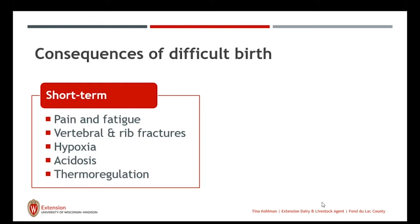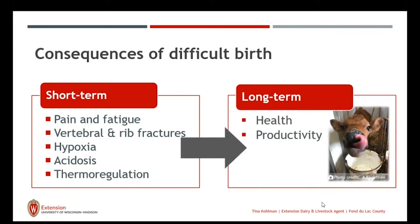Without that brown adipose tissue, she depletes it too soon. She uses that to help with her thermal regulation, especially on cold days, where that brown adipose tissue helps retain thermal regulation until we get proper energy and nutrients into her. Short term, these play a consequence on the newborn calf, putting her at risk for many things, including her health.